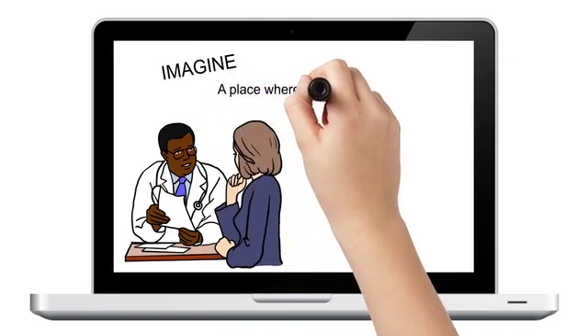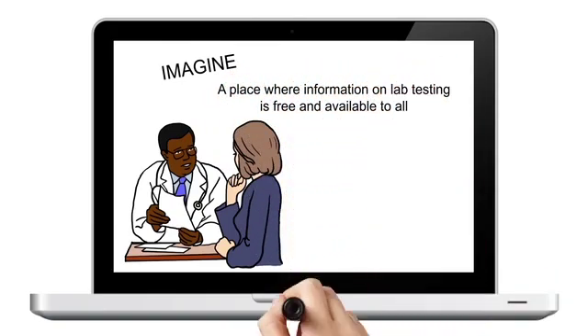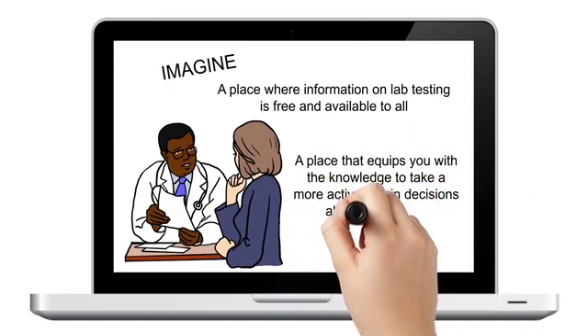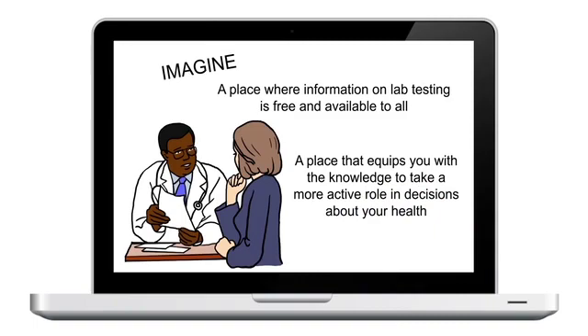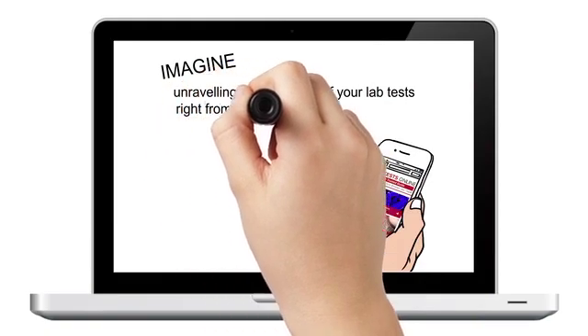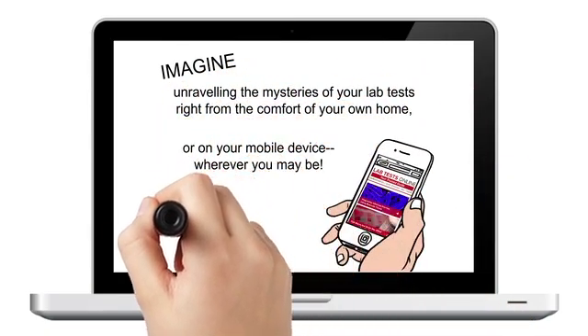Imagine a place where information on lab testing is free and available to all — a place that equips you with the knowledge to take a more active role in decisions about your health. Imagine unraveling the mysteries of your lab tests right from the comfort of your own home or on your mobile device, wherever you may be. Now you can!